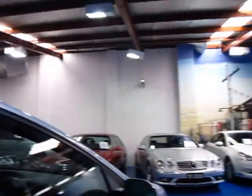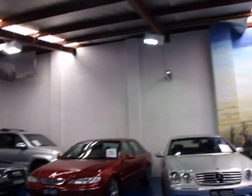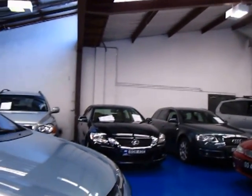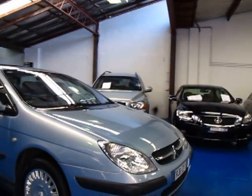It's done 175,000 kilometres and has been serviced by Citroen. The next service isn't due until 184,000 kilometres or December this year — which is fantastic. So basically what you need to do is drive it away and you can do another 5,000 to 10,000 kilometres before needing any service work.